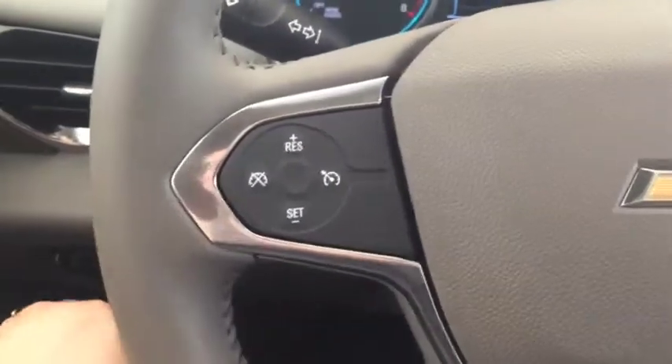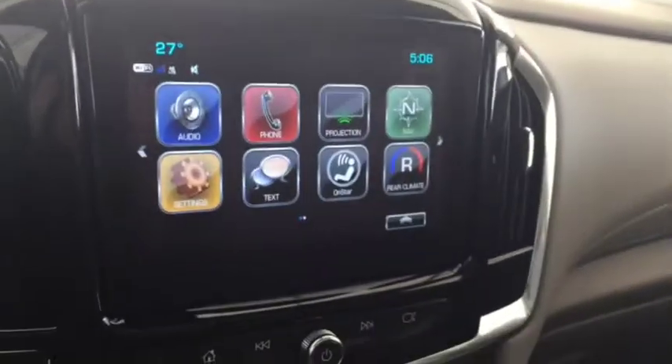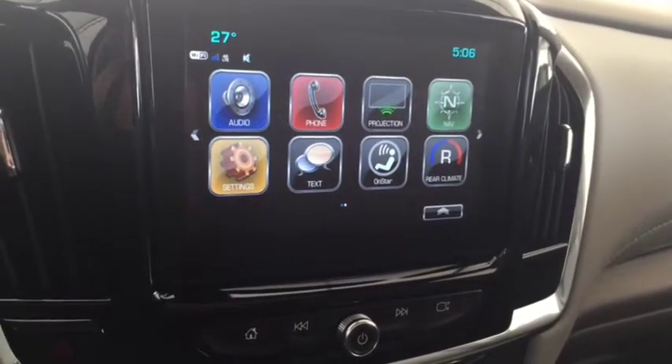On the steering wheel we have cruise control, Bluetooth capability, media controls, screen display with navigation, rear vision backup camera, AM FM radio, and Sirius XM radio.